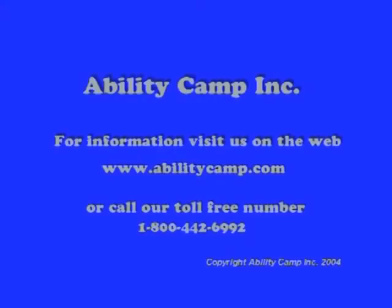If you would like further information about Ability Camp, you can visit our website at www.abilitycamp.com or give us a call on our toll-free number at 1-800-442-6992.